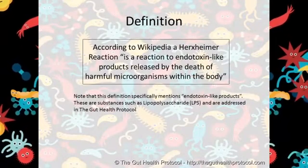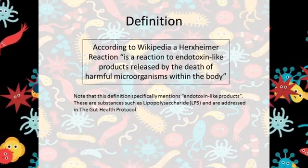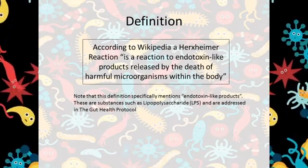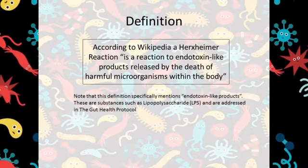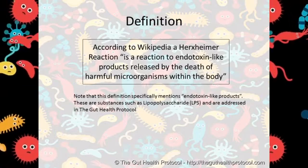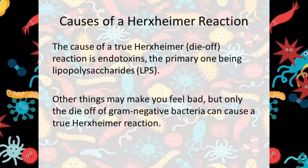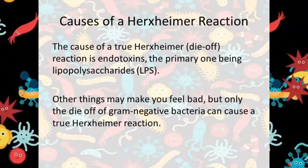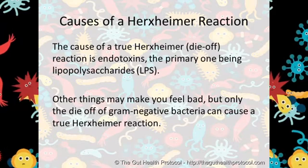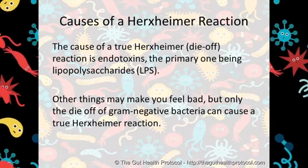According to Wikipedia, a Herxheimer reaction is a reaction to endotoxin-like products released by the death of harmful microorganisms within the body. Note that this definition specifically mentions endotoxin-like products. These are substances such as lipopolysaccharides or LPS, addressed in the Gut Health Protocol in Chapter 12. The cause of a true Herxheimer or die-off reaction is endotoxins — the primary endotoxin being lipopolysaccharides or LPS. Only the die-off of gram-negative bacteria can cause a true Herxheimer reaction.